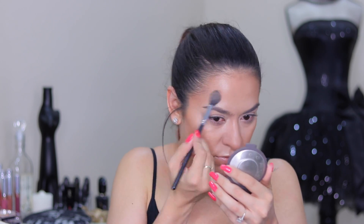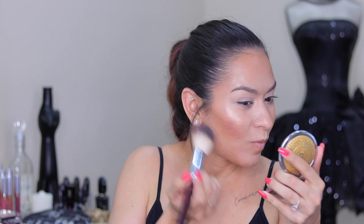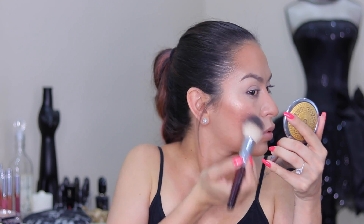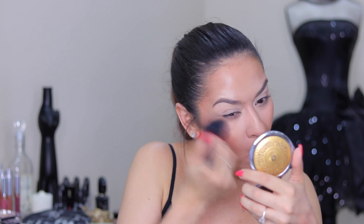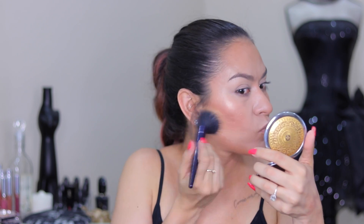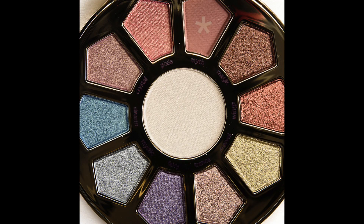I take the highlight to all the usual places — bridge of my nose, tip of the nose, cupid's bow. I hadn't used Opal in so long and I honestly missed it, it looks so gorgeous. For blush I'm going in with the Tarte Amazonian Clay Blush in the shade Sweet, taking that to the apples of my cheeks and blending up into my bronzer. I go a little heavy with my blush then dust it away with a stippling brush and a little translucent powder to blend everything seamlessly for a more airbrushed look.